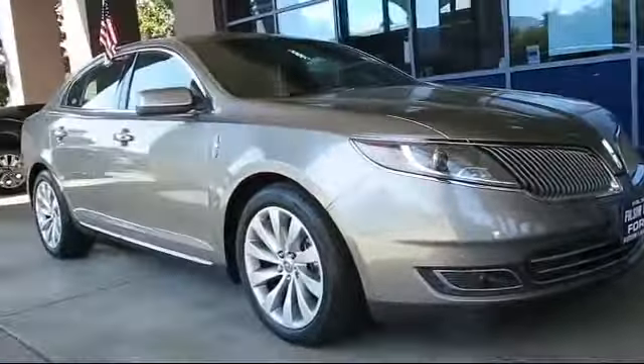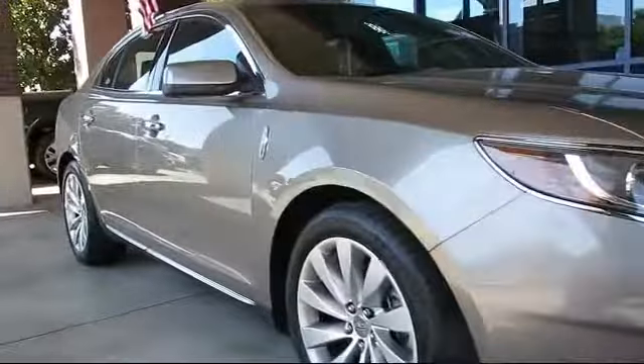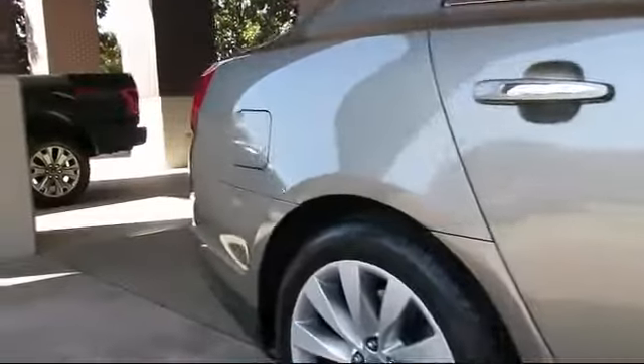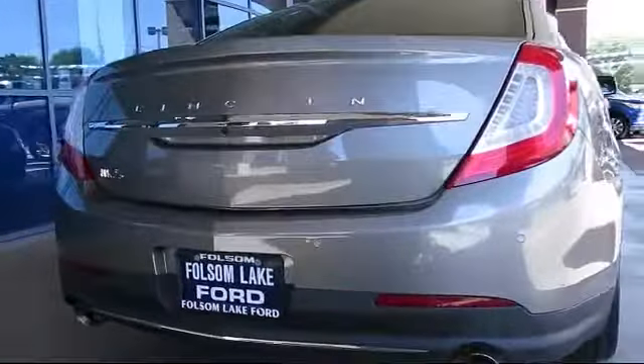It comes equipped with keyless entry, rain-sensitive windshield wipers, alloy wheels, ventilated front seats, steering wheel controls, auto high-beam headlamp control, heated front seats, air conditioning, traction control, CD player, and has less than 35,000 miles on the odometer.